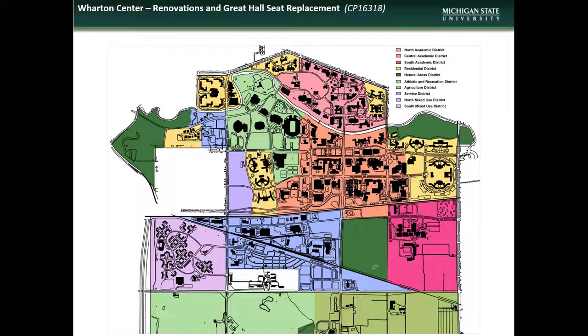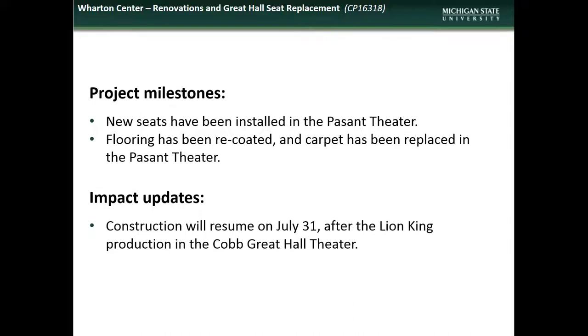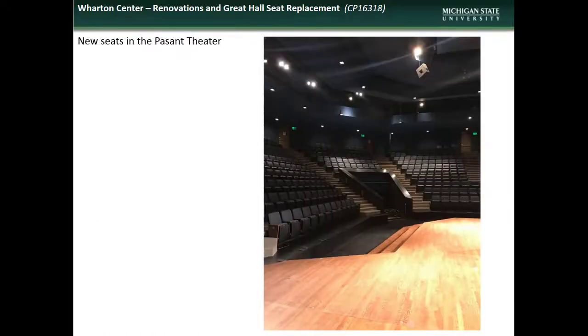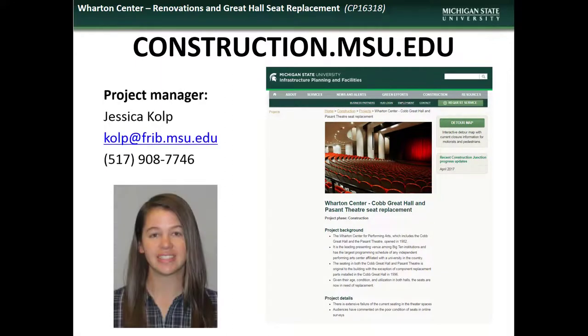Next we have an update on the Wharton Center Seating Replacement project. Wharton Center is located in the Central Academic District. Accomplishments during the month of June included installation of new seating in the Passant Theatre, including recoating of flooring and installation of new carpeting. Construction will resume in the Great Hall on July 31st to accommodate Lion King performances. Here are some photos of the Passant Theatre showing new seating, floor coating, and carpet installation. If you have comments, questions, or concerns regarding the Wharton Center Seating project, contact the project manager Jessica Kolb.